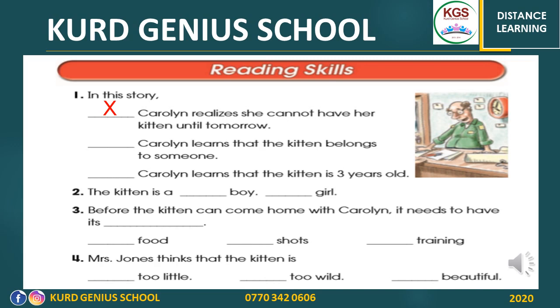Number two: the kitten is a boy or girl? Well done — the kitten is a boy. Number three: before the kitten can come home with Caroline, it needs — food, shots, or training? What does the kitten need? Shots. Well done. Number four: Mrs. Jones thinks that the kitten is too little, too wild, or beautiful? She thinks the kitten is beautiful.